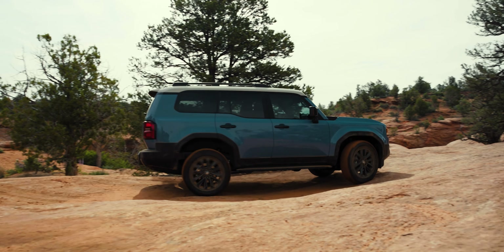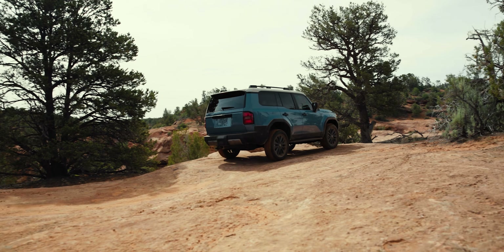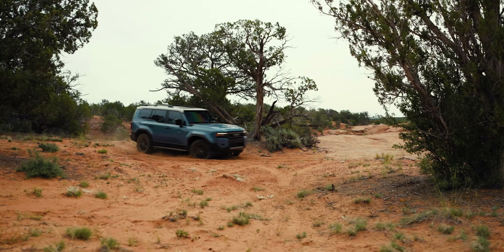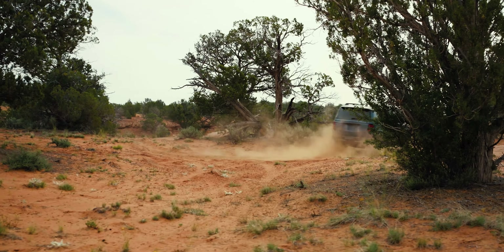Let me know in the comments what you think of the Land Cruiser — the styling, the powertrain, the capability, and what you think it will be like in the future. As soon as I get a chance to get behind the wheel, I'm going to bring it to you on the channel. I'm a fan of what I've seen so far. I've got to catch a flight in the morning to go become Other Me. Thanks for watching — click the links below if you want to see the GX reveal, and I'll catch you in the next video.